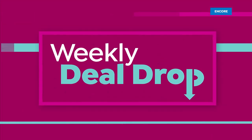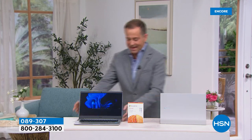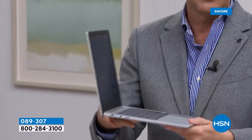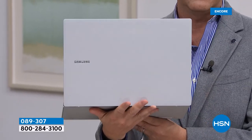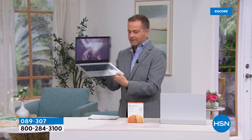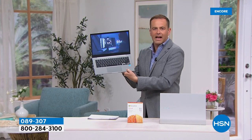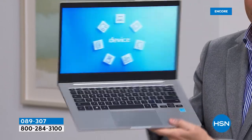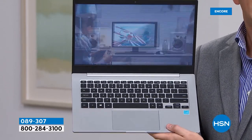Let's play a quick game — I don't think you're going to guess this. Here is the new Samsung gorgeous laptop called the Samsung Galaxy Book Go. Slimline, streamlined, three pounds, Windows 11 laptop — beautiful precision engineering. How much do you think this is? $599? $699? $499? $399? This is a weekly deal drop, and the price of this laptop is $189.